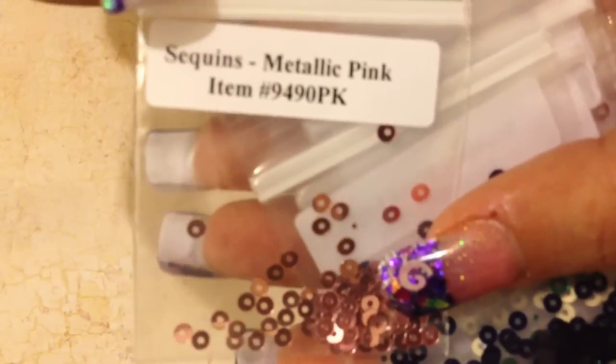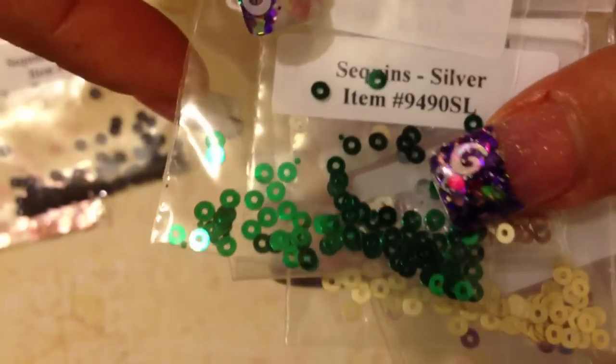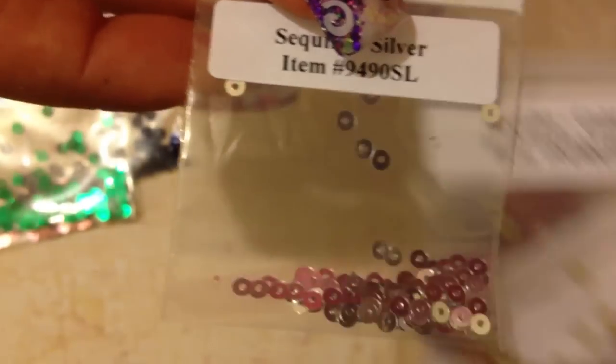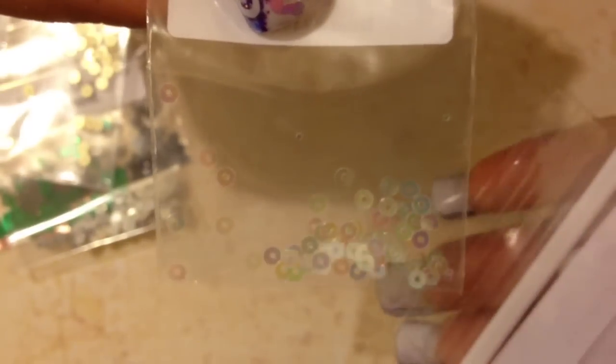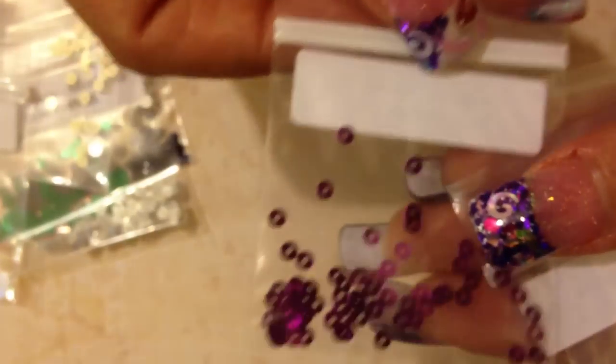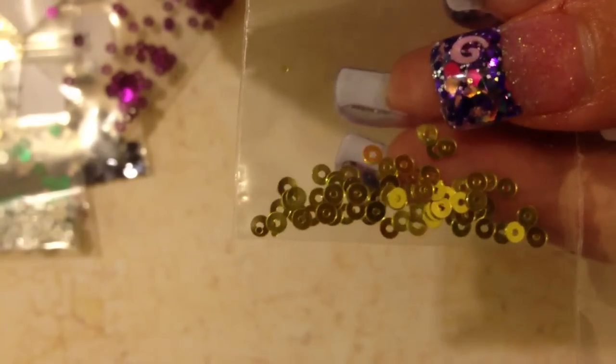I got the metallic pink, I got the black, I got a green, a silver, a gold, an opal — that's kind of an iridescent — a purple, a blue. This is another gold; it's kind of like a darker gold but it has a little bit of a green tinge to it, and then a red.